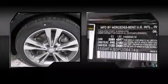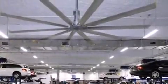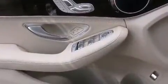Mercedes-Benz ensures the safety and security of its passengers with equipment such as dual front impact airbags, head curtain airbags, traction control, brake assist, and anti-whiplash front head restraints.